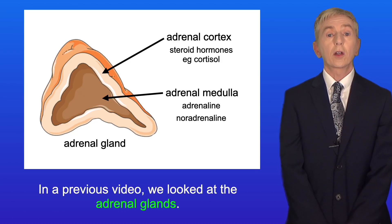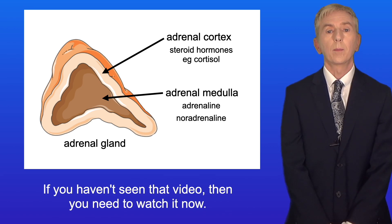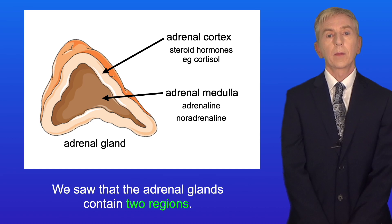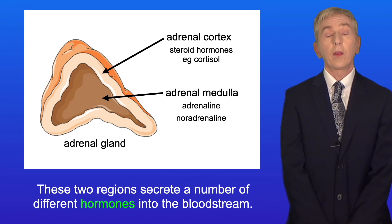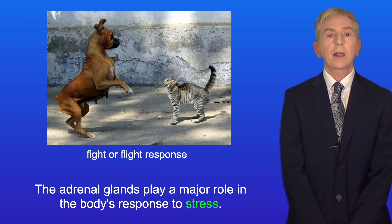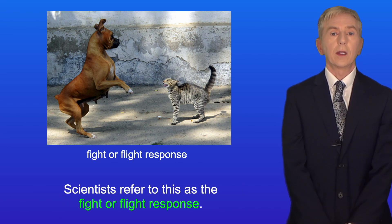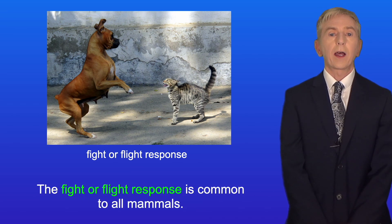In a previous video, we looked at the adrenal glands — if you haven't seen that video, you need to watch it now. We saw that the adrenal glands contain two regions: the adrenal cortex and the adrenal medulla, and these two regions secrete a number of different hormones into the bloodstream. The adrenal glands play a major role in the body's response to stress, which scientists refer to as the fight-or-flight response — common to all mammals.